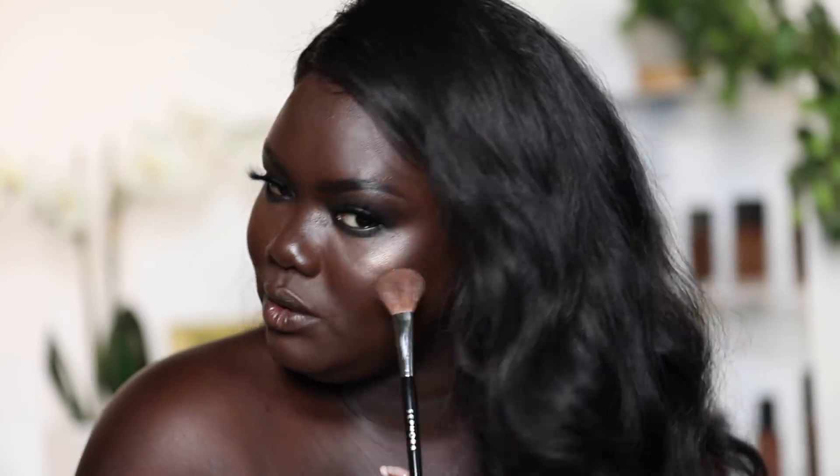Last but not least, I'm going back to the Dior Glow Face Palette. Using the Sephora Pro Highlighting Brush, I'm going to use that same champagne color from earlier to highlight the rest of my face. This is just a little bit more goldy than I'm used to, but it's pretty. Dior has one of my favorite highlighter formulas — it literally just looks like skin. For the inner corner I'm using this silver shade right here — it looks really good and just adds what was missing.